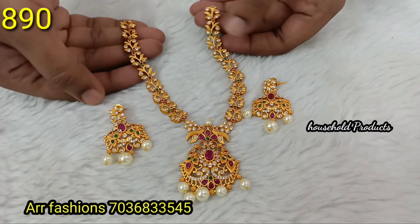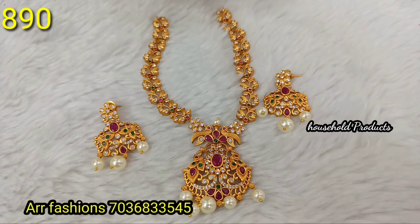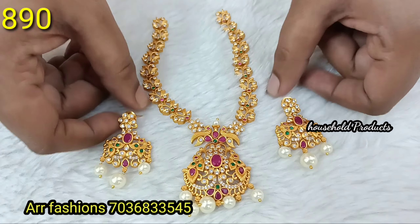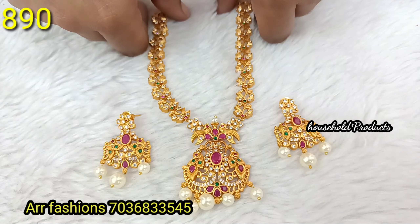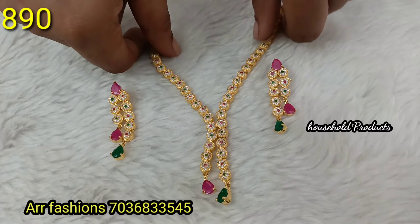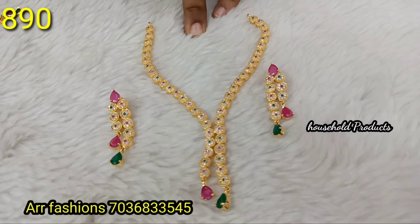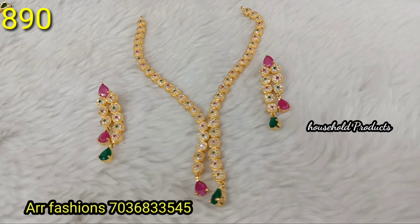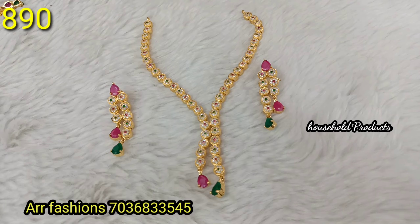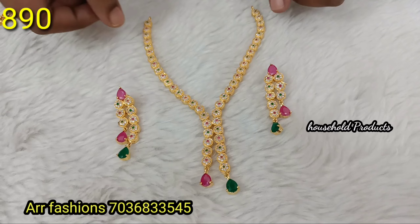Next, a simple neck piece, matte finish, premium quality with god motives. Simple and elegant design. Very unique design.